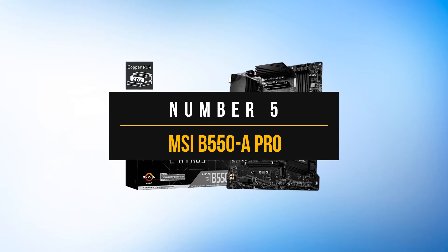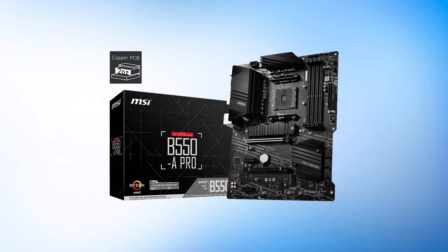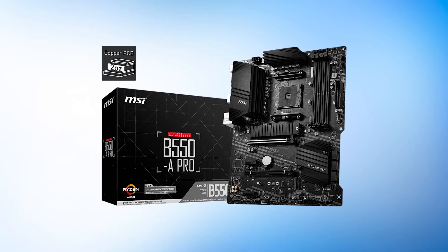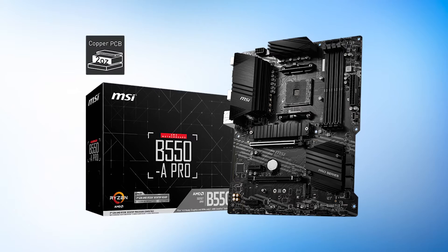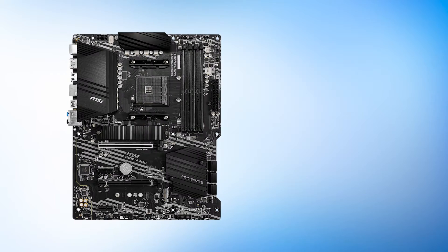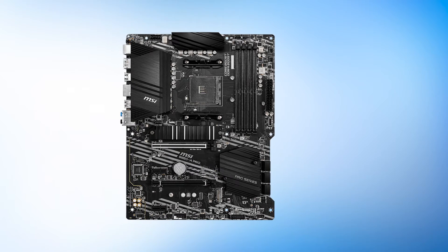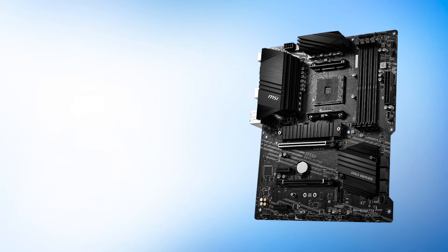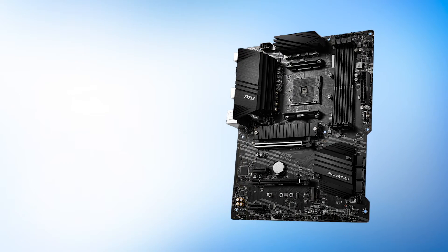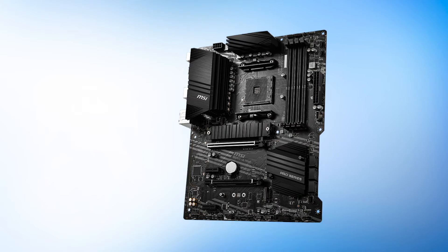Number 5: MSI B550A Pro. The MSI B550A Pro really has great value and is our fifth pick on our list of best motherboards for the Ryzen 9 3950X. This motherboard stands at number 5 because it is the polar opposite of our number 1 pick. What it lacks in bells and whistles it makes up for with excellent functionality. Since this is a B550 chipset, you still get access to PCIe Gen 4 for both M.2 slots and for the graphics card as well.